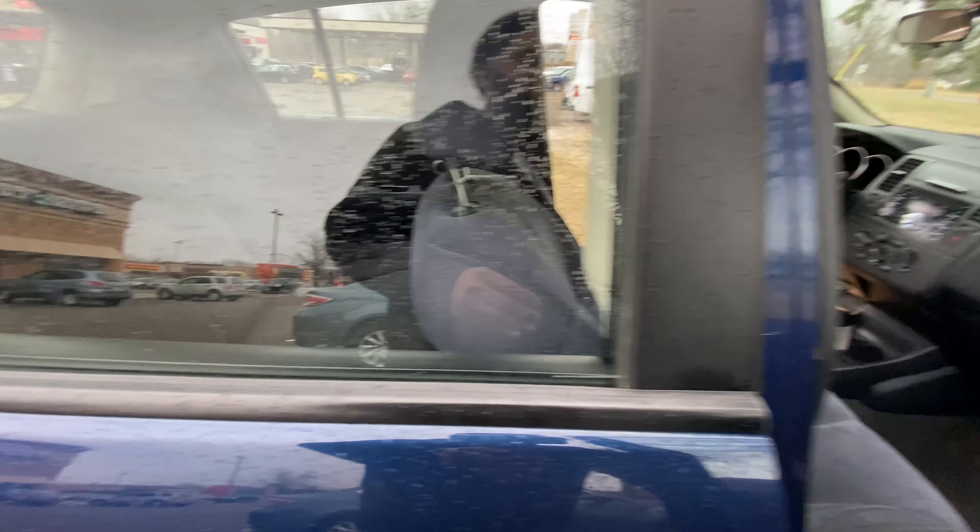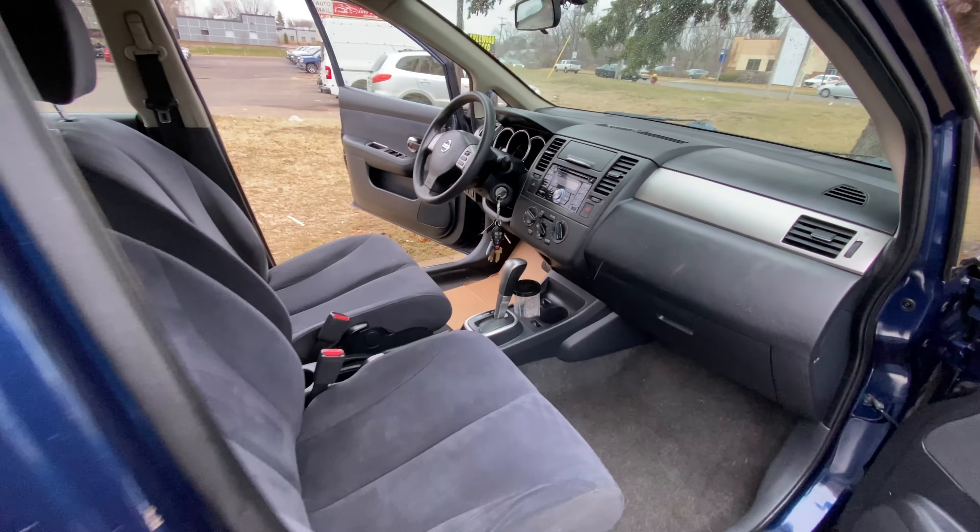Hopefully we can get this thing sold. Let me take these pictures, get it posted, and all that good stuff. Let's get on the road.